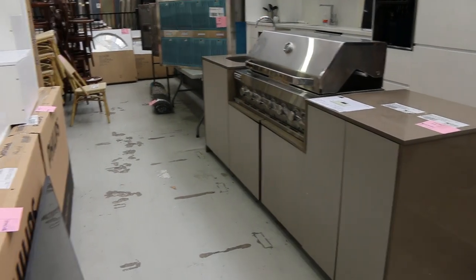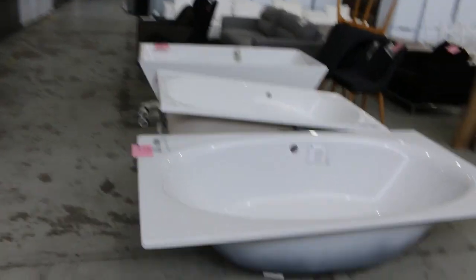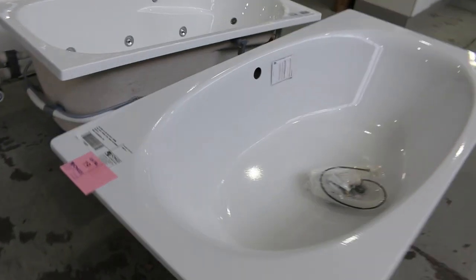Just going past lot 11 - there's an outdoor kitchen, a very nice looking unit. They're probably in that sort of mid-$3,000 mark, over $8,000 in the shop, so really nice buying on those.